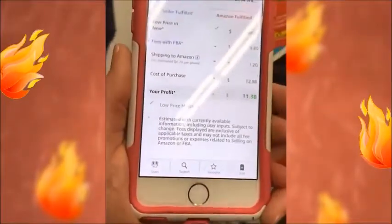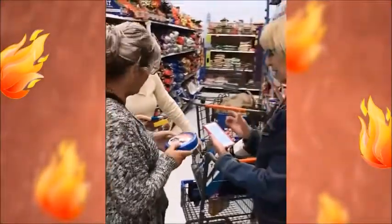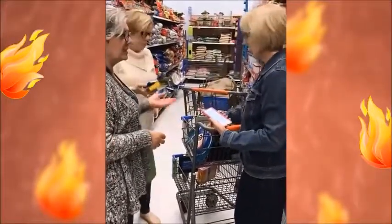$7.38 — that's almost 100% profit on this item. They had tons of these in the store; you could sell them all. So that comes to $11.38, and if you wanted to make $800, you'd sell 10 of them.